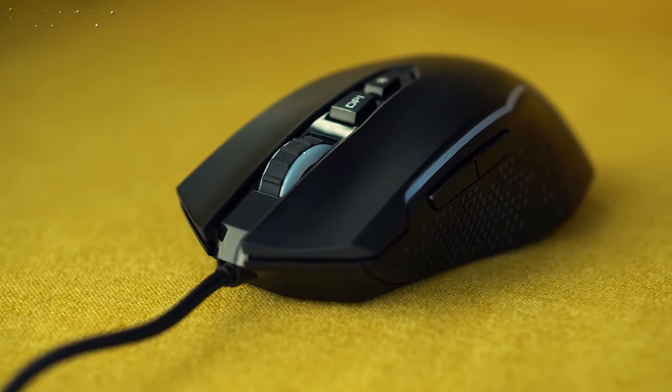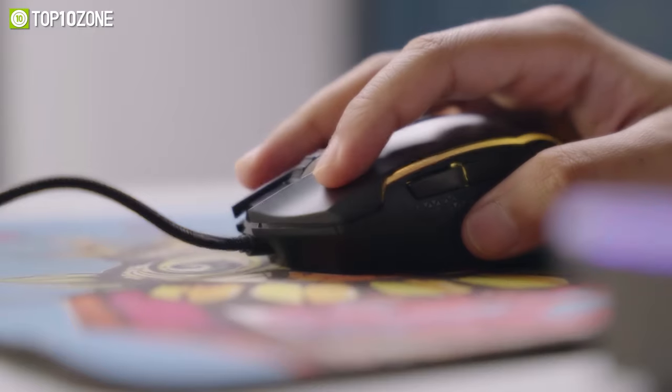So that was our list of the top 10 best-budget gaming mice under $50, just for you!